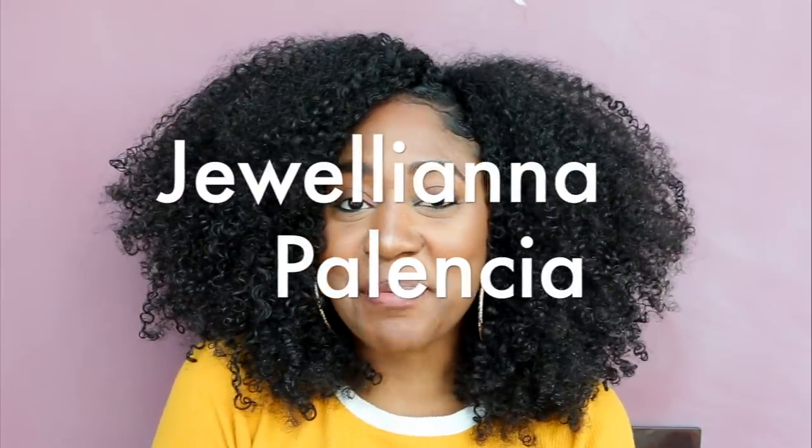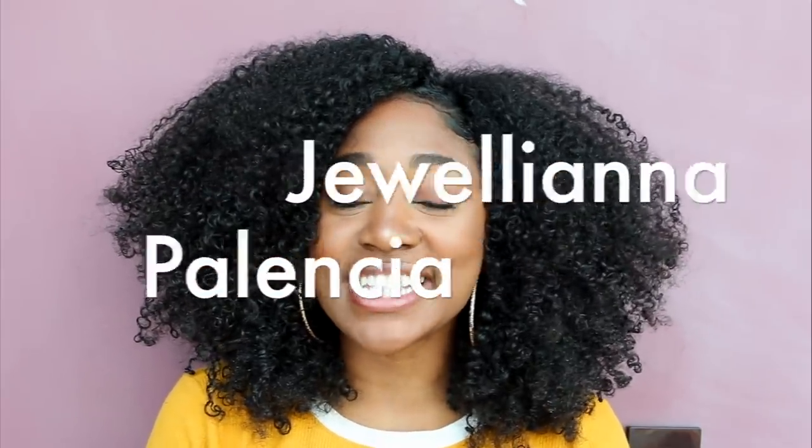Oh my gosh, I've never seen my hair look like this — I don't even know what to think of it. Hey guys, my name is Juliana Palencia, aka Jujubee, and today I will be switching hair routines with Lissette.